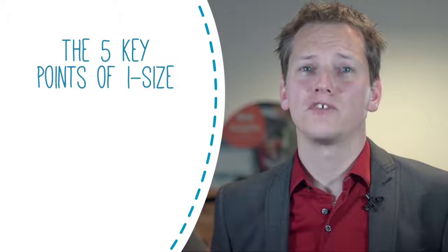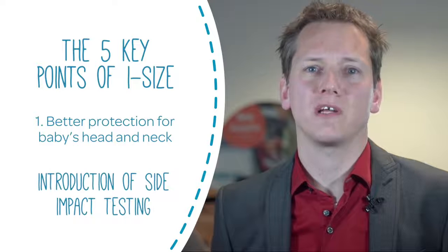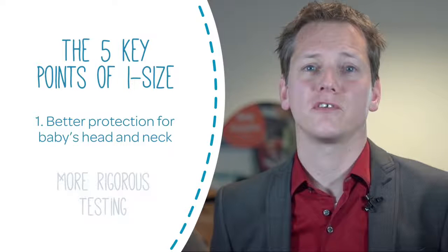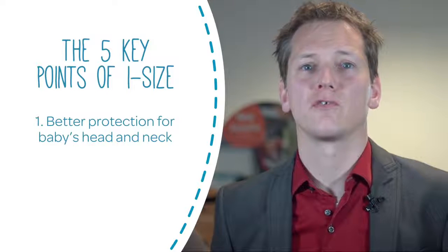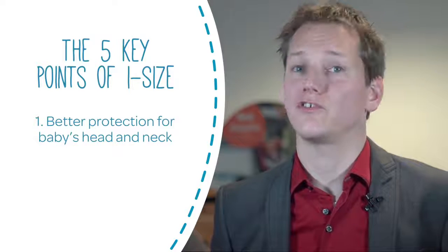There are five key points that make I-size car seats safer. Firstly, I-size has introduced side impact testing for the first time and is using new crash test dummies with additional sensors to test the forces in an impact situation to a better standard. These more rigorous testing requirements mean new I-size seats offer better protection at higher forces for side and front impact, and also much better protection of your child's head and neck.